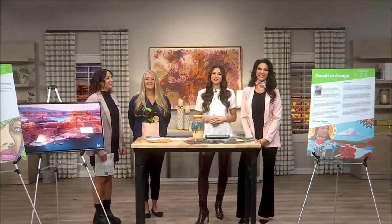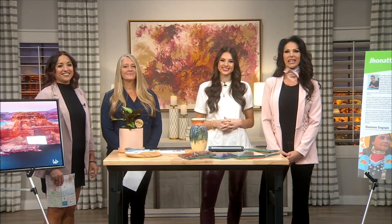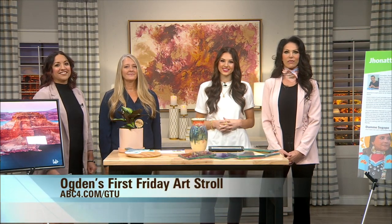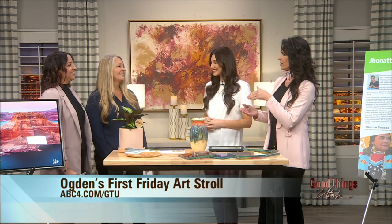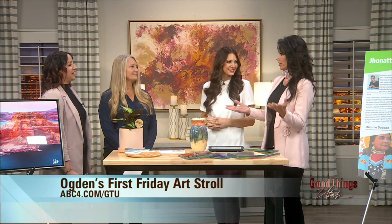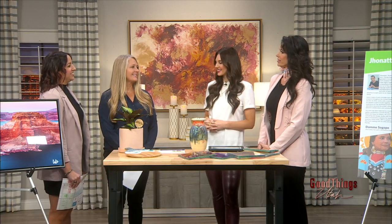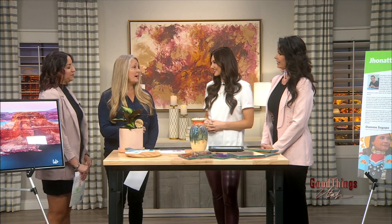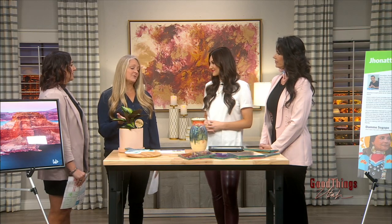Welcome back — take a stroll through Ogden and admire the work of local artists. Regina Esparza and Laurie Buckley from Ogden City Arts are here to tell us more. It's kind of exciting because it's the first Friday of the month — is there something going on tonight that highlights the art district of Ogden? Yep, so the art stroll runs year-round, always the first Friday of the month, and tonight is the March first Friday art stroll.